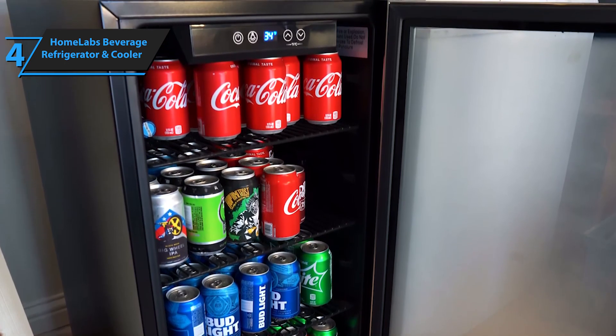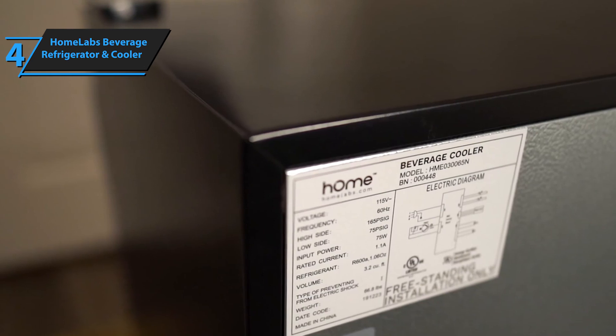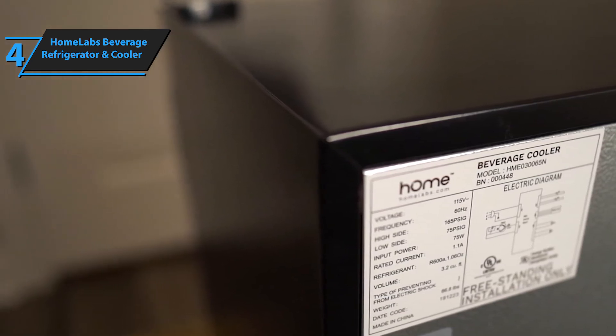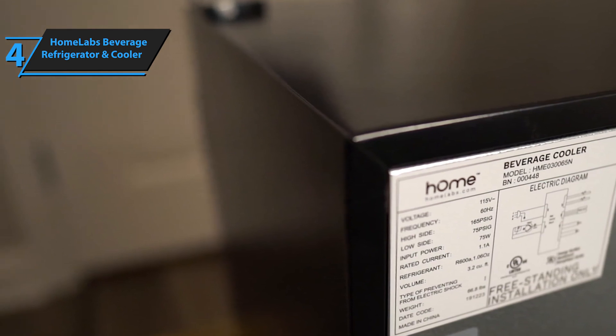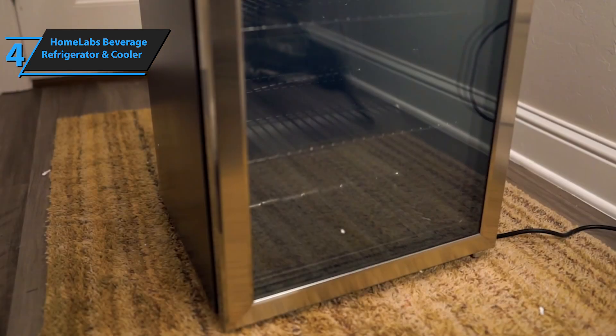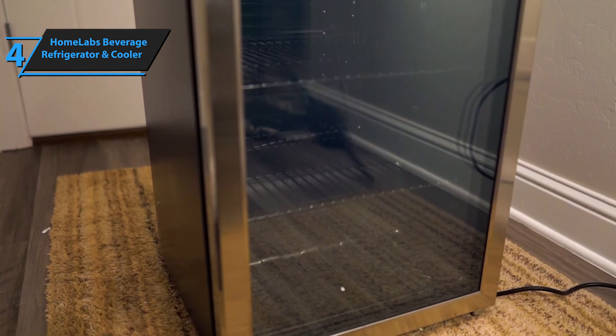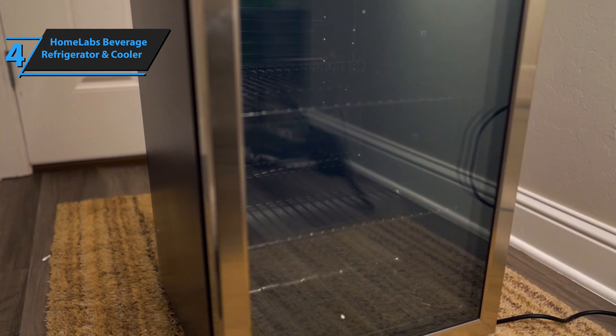It's perfect for the office, bedroom, apartment, RV, restaurant, home kitchen, and more. The beverage cooler also has an automatic defrost function, as it's equipped with an additional temperature sensor. However, it should be emphasized that you should not use this refrigerator to store fresh foods such as meat, vegetables, fruits, etc. It can only be used for cooling drinks.